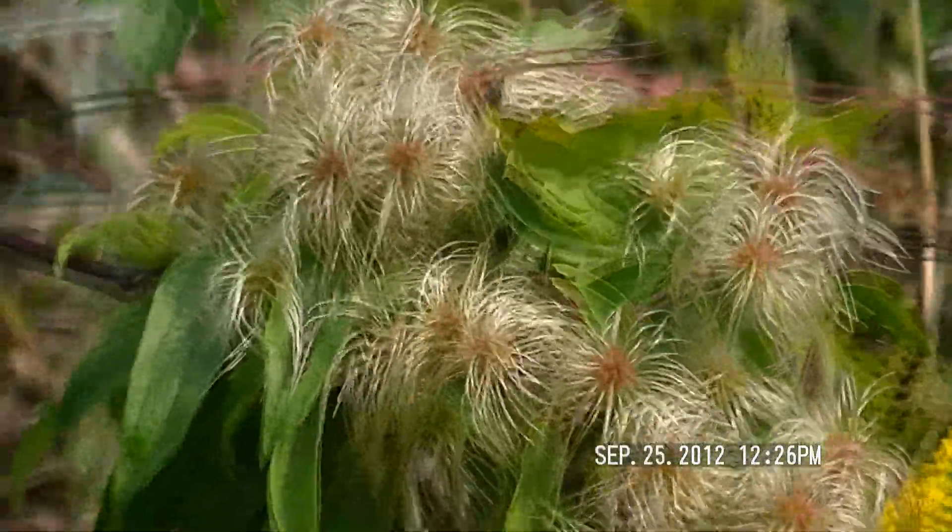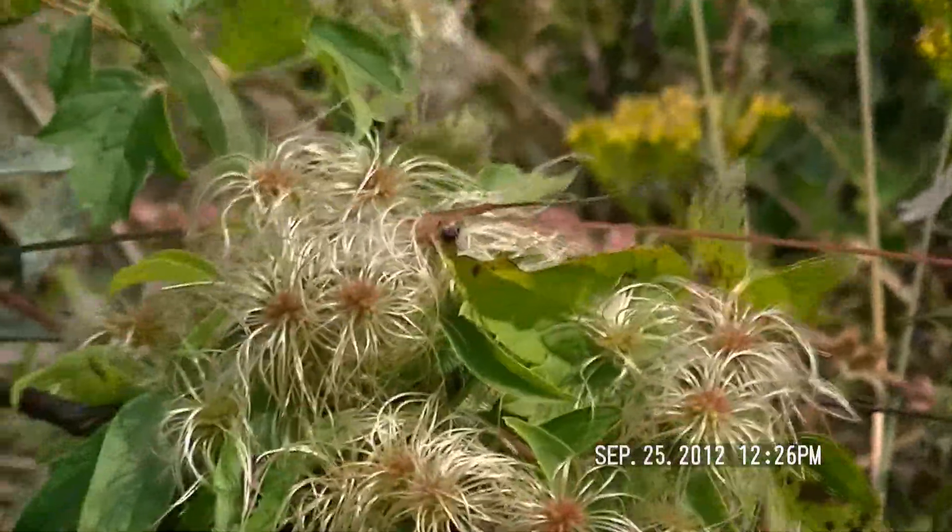That looks like clematis, which is very common in Europe in forests. I don't know whether that is native here too.